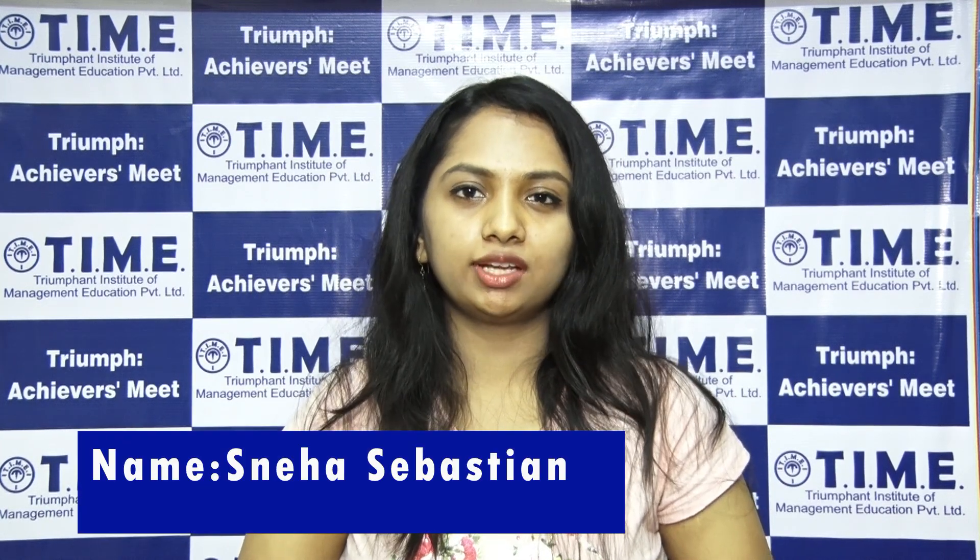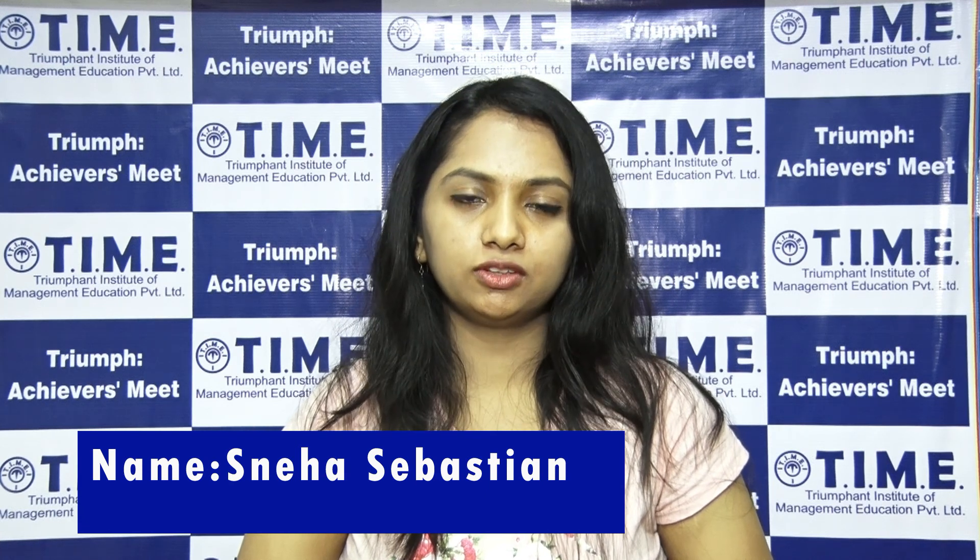Hi, I am Smeya Sebastian and I am a freshman. I was enrolled in a timed classroom program for two years but I actually started preparing for CAT when my second year exams ended in March. So my preparation time started from April.